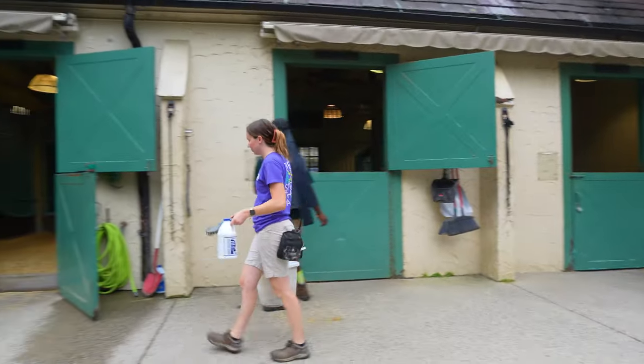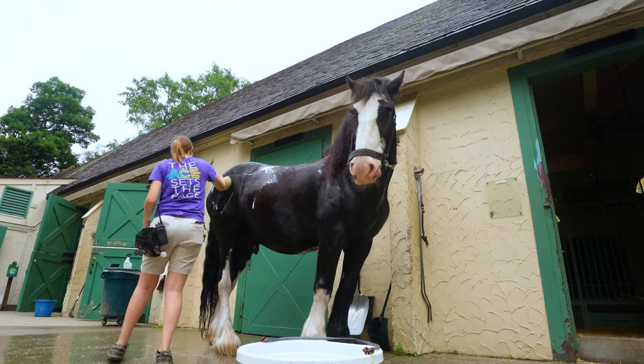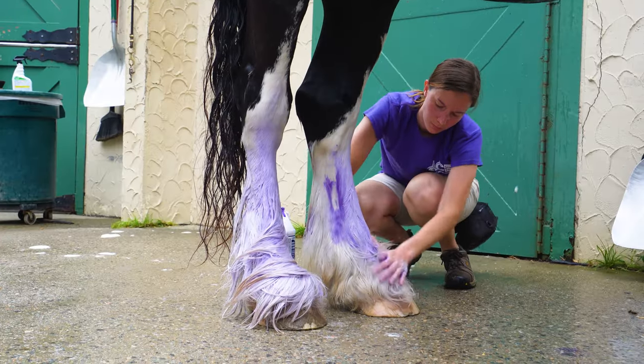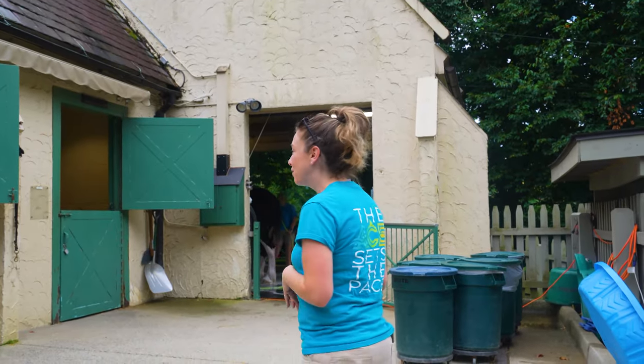We can do any number of cleaning from just a little bit of spot cleaning to a full bath depending on how dirty the horse got overnight. You might even see a little bit of purple — we use a purple shampoo to kind of shine all of the white feathering along the legs.